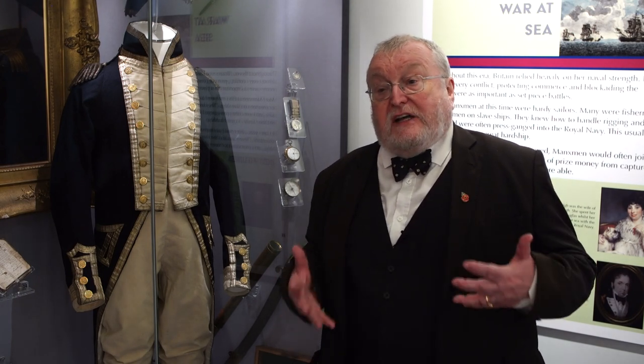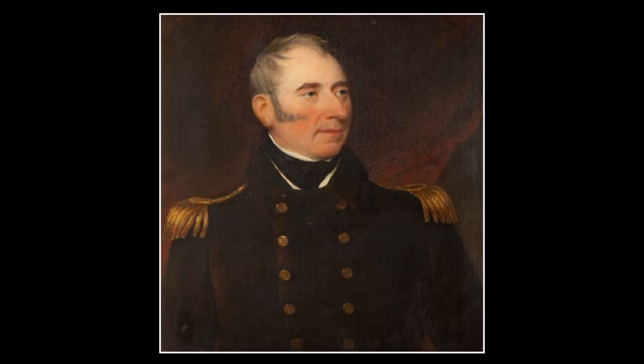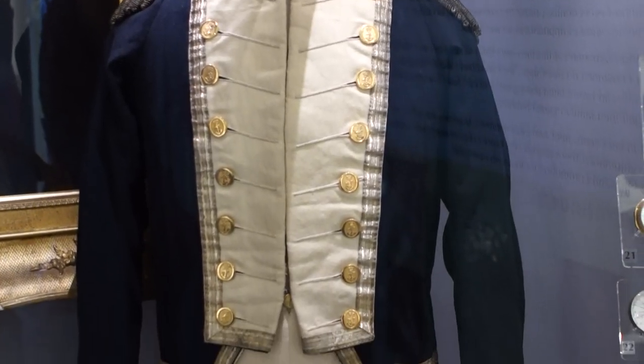It demonstrated the vast superiority of the Royal Navy, which was the predominant navy for the next hundred years or more, and we have a Trafalgar uniform in the Isle of Man. It's well known that Captain Quilliam was a veteran of Trafalgar — he fought it as a lieutenant, and here we have a lieutenant's uniform.